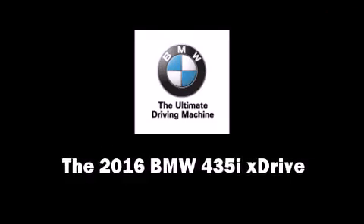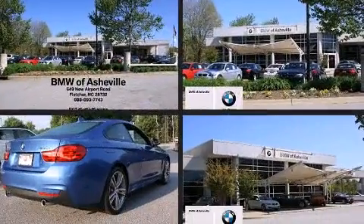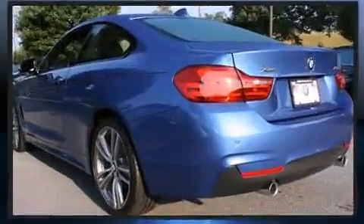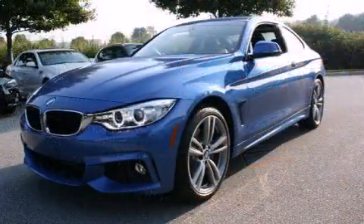This two-door, four-passenger coupe offers the features and options for which you've been searching. Under the hood, you'll find a six-cylinder engine with more than 300 horsepower, and all-wheel drive keeps this model firmly attached to the road surface. Turbocharger technology provides forced air induction, enhancing performance while preserving fuel economy.